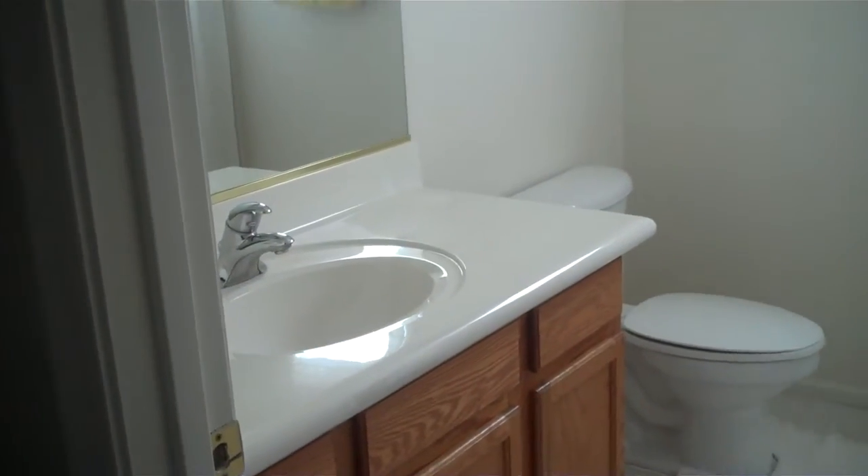Lots of closet space. One of the smaller bedrooms. Things for washing and dryer there. This is where we were at before. Hall bath. And this is the other bedroom — big closet, nice size bedroom.